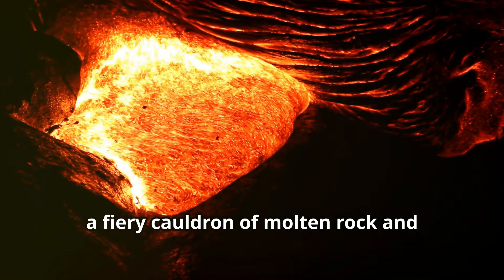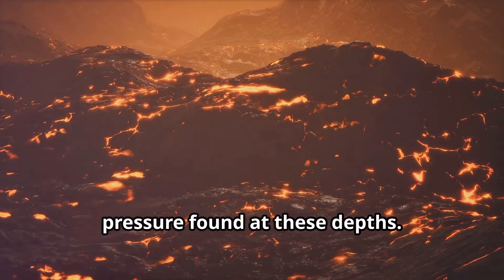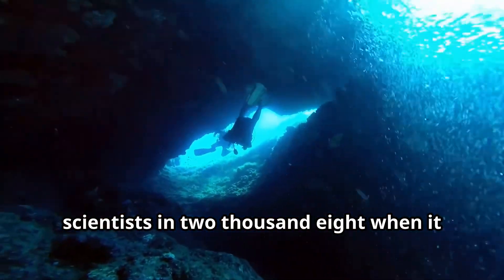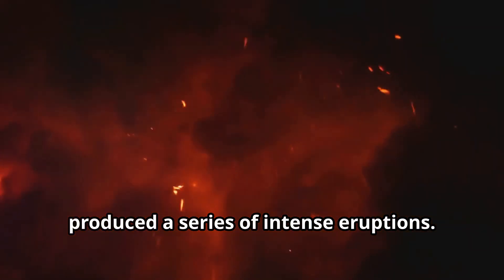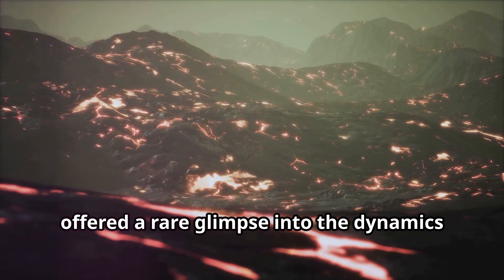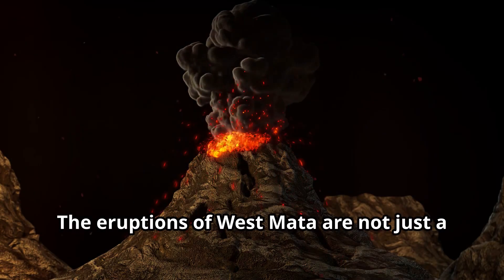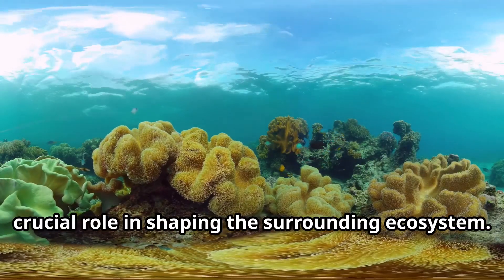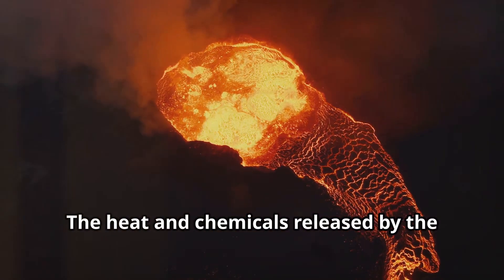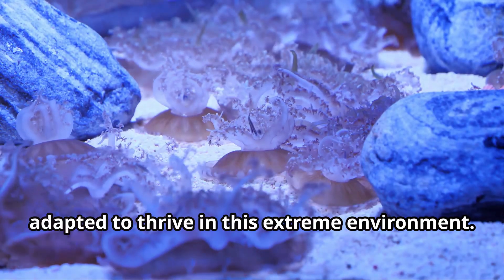Its summit — a fiery cauldron of molten rock and superheated water — is a testament to the immense heat and pressure found at these depths. West Mata first captured the attention of scientists in 2008 when it produced a series of intense eruptions. These eruptions, recorded by remotely operated vehicles, offered a rare glimpse into the dynamics of deep-sea volcanism. The eruptions of West Mata are not just a spectacle of nature — they also play a crucial role in shaping the surrounding ecosystem. The heat and chemicals released by the volcano support a unique community of organisms adapted to thrive in this extreme environment.